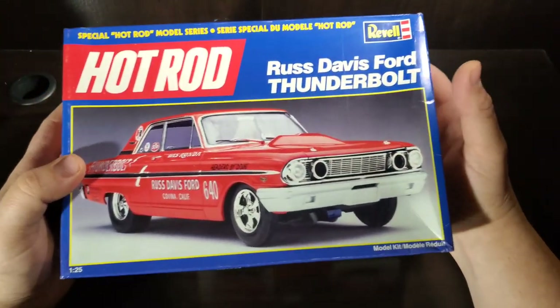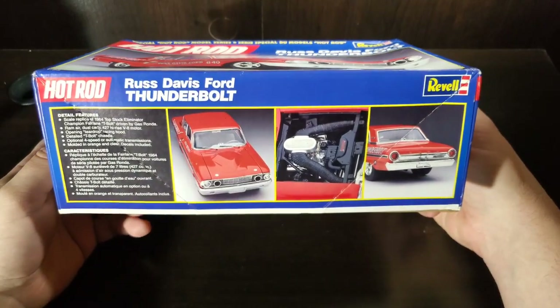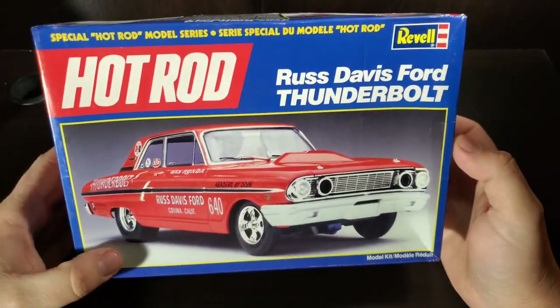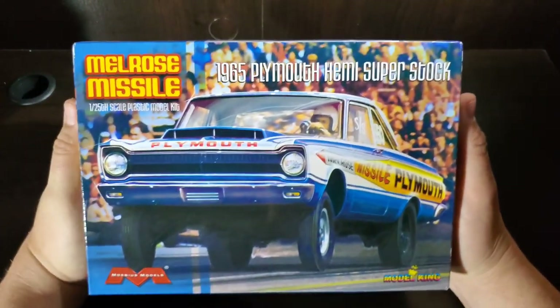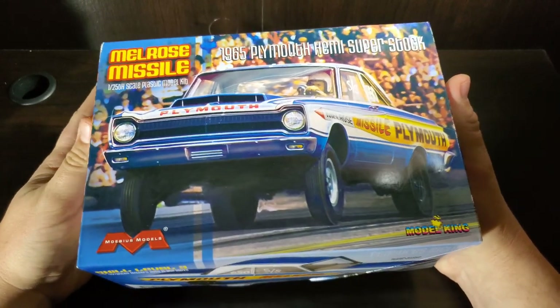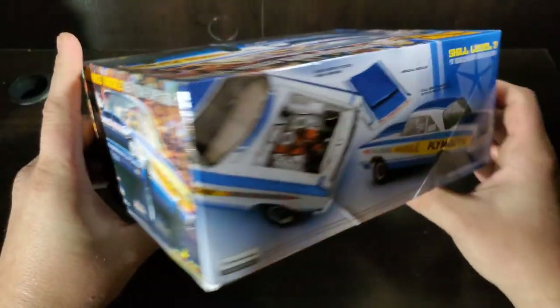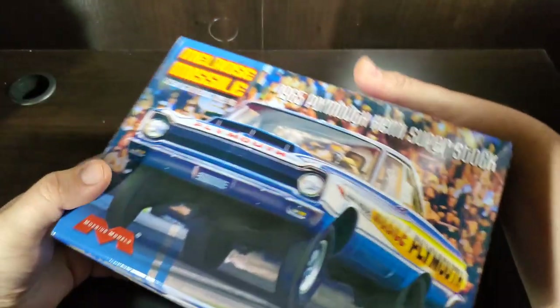I am ecstatic about that. Continuing on with dealer stuff — Russ Davis Ford, kind of an iconic Thunderbolt. Yes, it's a Ford, but it's a pretty badass Ford. When it has the teardrop hood scoop and missing a couple of headlights, it means business. And another race car — a '65 Plymouth, but this one has a little bit more going on. That is a sweet looking Missile with that cross-ram Hemi under the hood. That should be a fun kit — it would be even a funner car to drive.